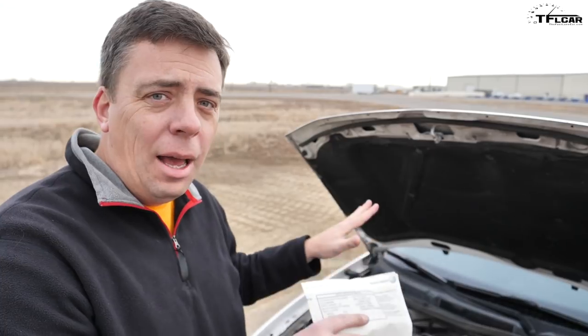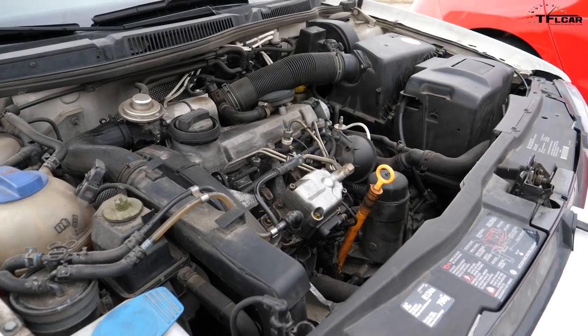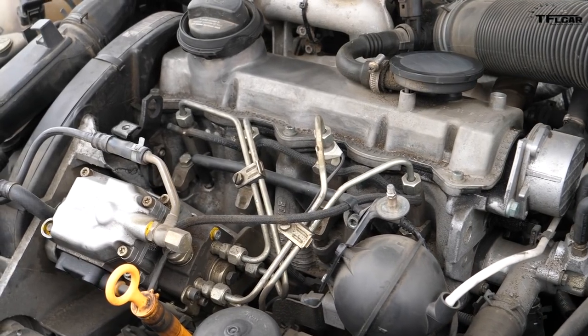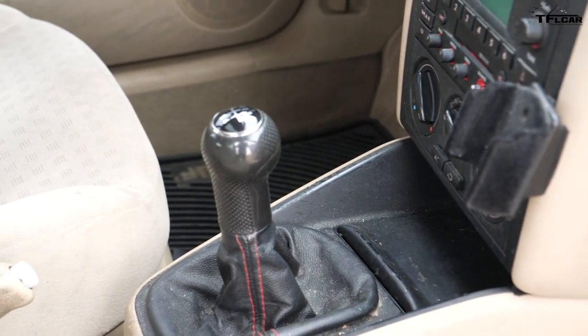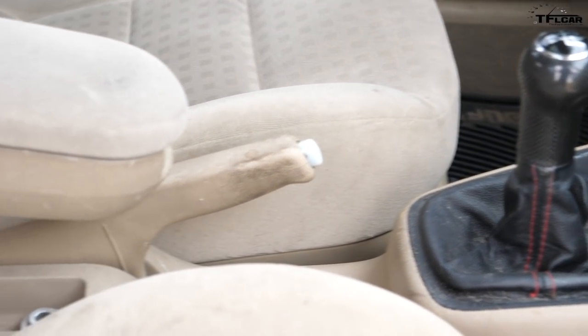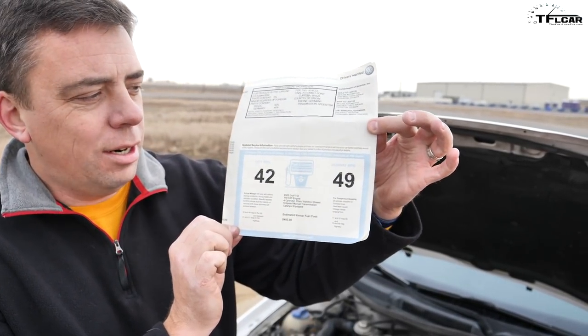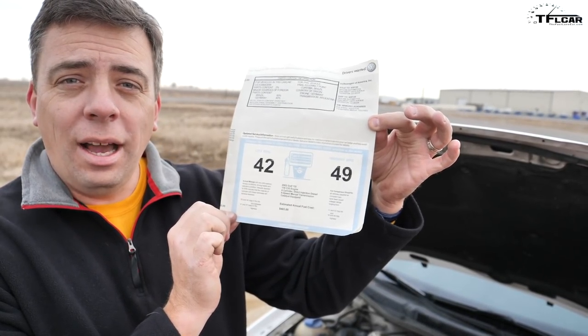This car is my baby. I bought it brand new over 16 years ago. Under the hood is a 1.9-liter turbo diesel engine with 90 horsepower and, more importantly, 155 pound-feet of torque — so this is still a torquey little turbo diesel. It's mated to a five-speed manual transmission, and this is a fully loaded GLS model. Nathan was bragging about fuel economy, but look at this — I have my original sticker: 49 MPG on the highway.